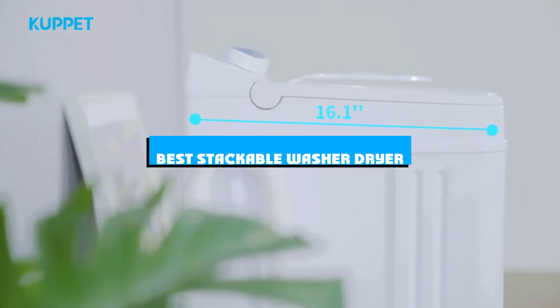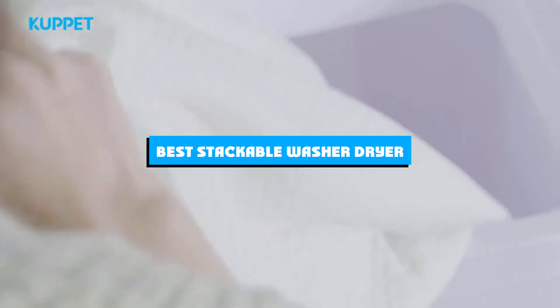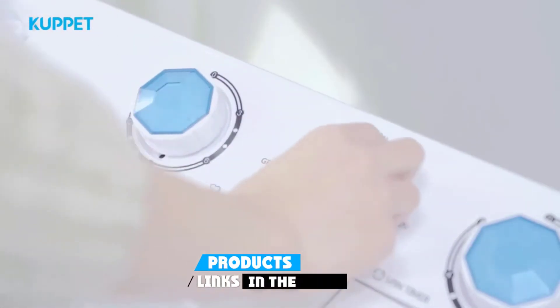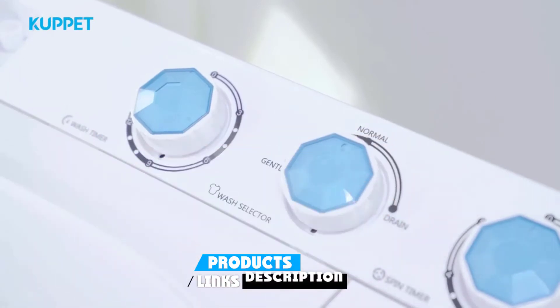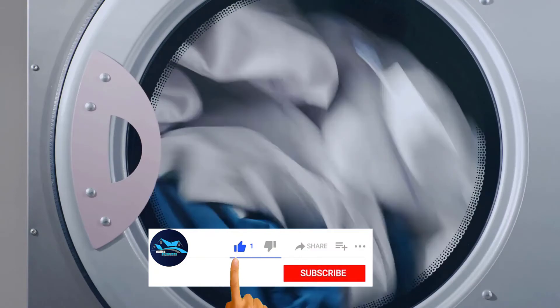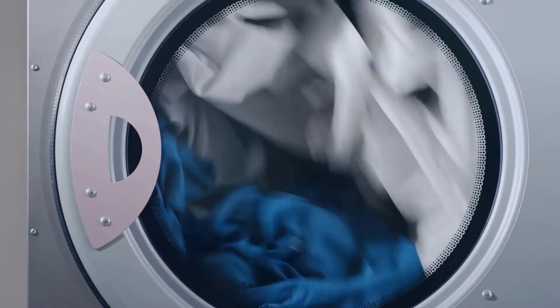If you're looking for the best stackable washer-dryer, here's a list you must see. We made this list based on our personal preference and sorted it based on the features, prices, quality, durability, and reputation of the manufacturers and customer feedback. Also, we've included options for every type of customer.